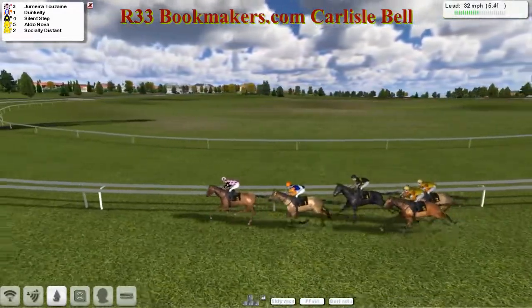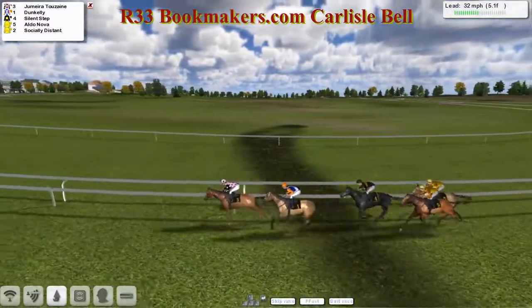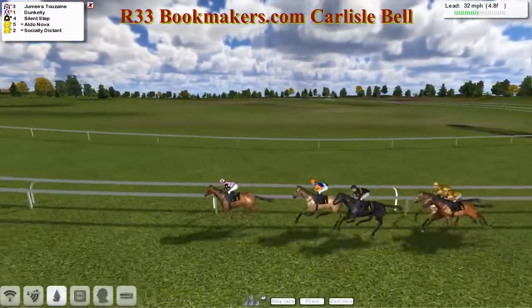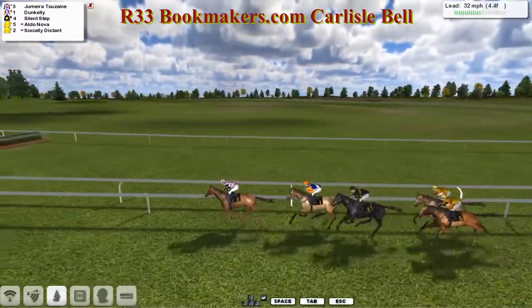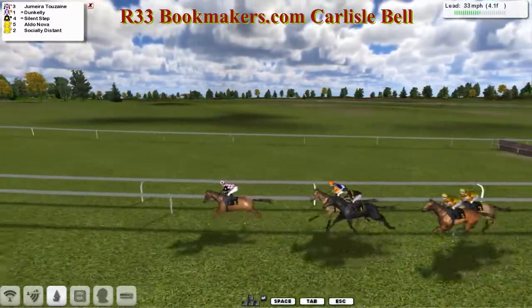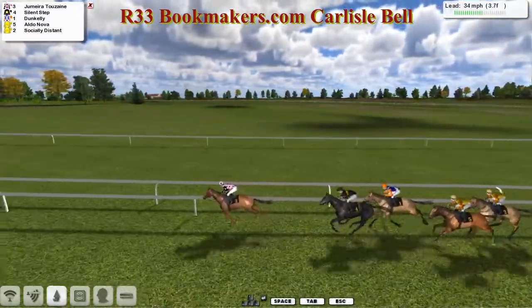Jumeirah 2 Zane in the pink jacket is the leader. Dun Kelly is second. Silent Step is back in third. Then Aldo Nova. And finally Socially Distant, who is just about the back marker, but is distant enough to the lead to win — if that makes any sense. Jumeirah 2 Zane is in front from Dun Kelly in second, then Silent Step is third, Aldo Nova fourth on the outside, and Socially Distant is still just the back marker.